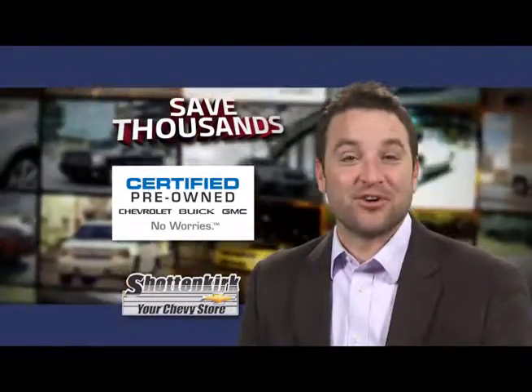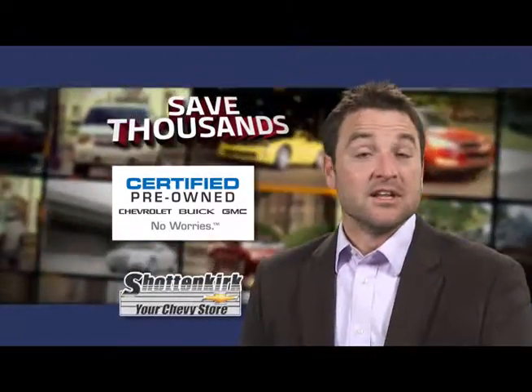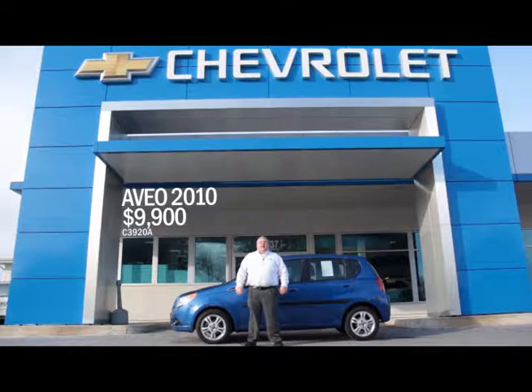Right now, save thousands at your Chevy store on certified pre-owned vehicles. Let's take it to the store for an example. Thanks, Chevy guy.